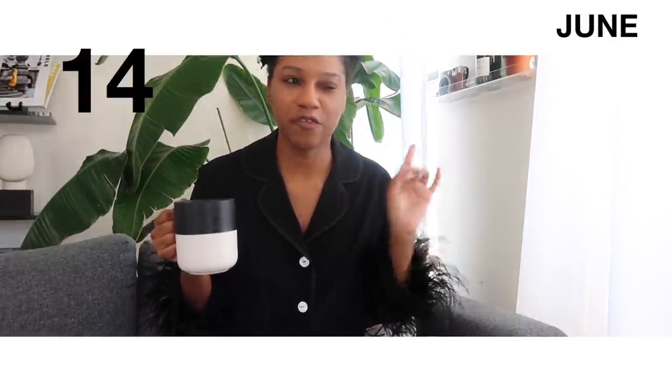Good morning everyone, happy Sunday — today is June 14th. I've been getting a few questions about how I get my puff. It's very simple: I just take a really large hair tie with a lot of stretch and put it on my head, starting at the outer corners and pulling it to the middle. I usually do this after my hair has been in a twist-out for about three days, to make it last another three or four days.